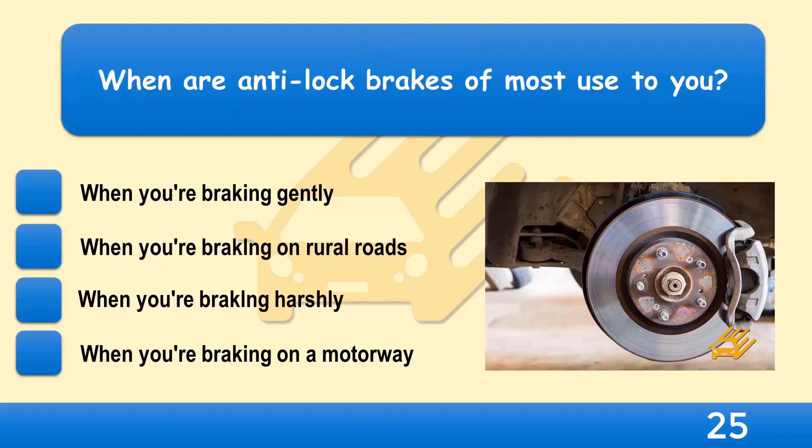When are anti-lock brakes of most use to you? When you're braking gently, when you're braking on rural roads, when you're braking harshly, or when you're braking on a motorway?